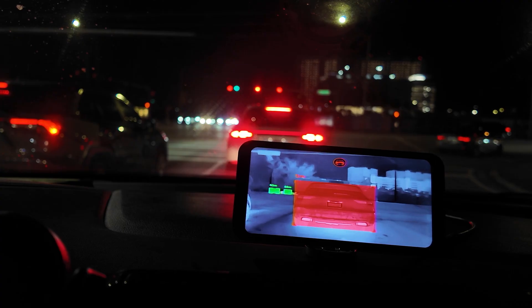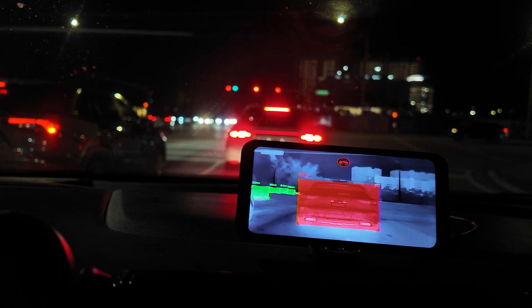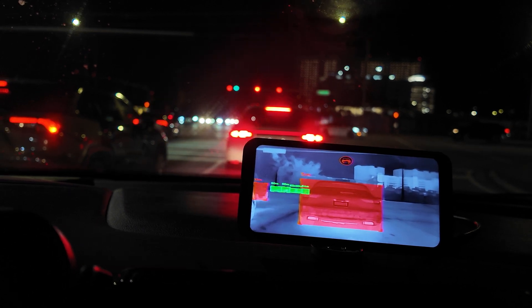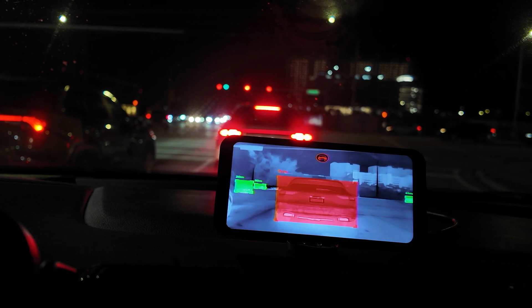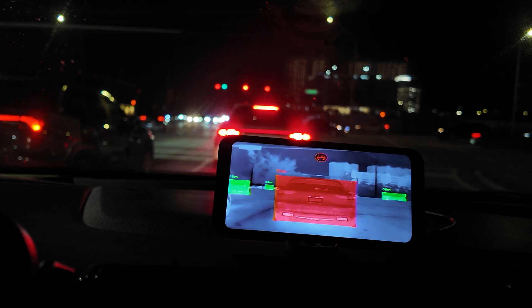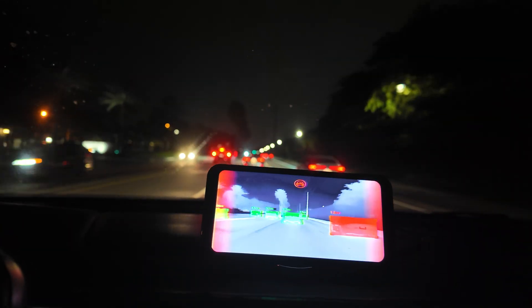You never know — sometimes you just might need that information, like is that coming toward me or away from me? If an object is close or considered too close, it will be highlighted in a red box. If it's too close, not only is it in a red box, but you also get an around-the-screen pulse warning you of the proximity of the object. You also get an audible alarm that helps you anticipate things, and you have the option to turn that off, keep it low, or leave it loud by default.